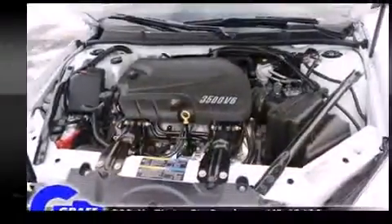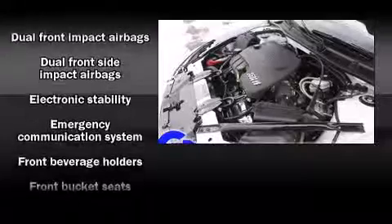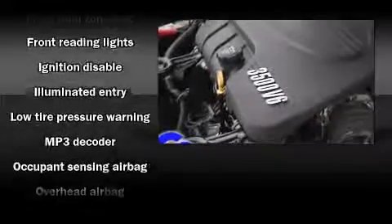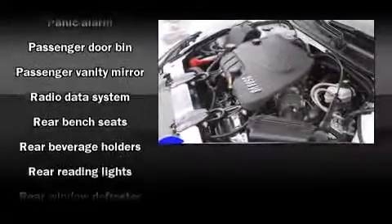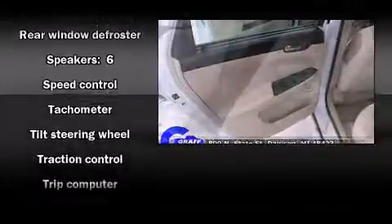Passengers are protected by various safety and security features including dual front-impact airbags with occupant sensing airbag, head curtain airbags, traction control, ignition disabling, and four-wheel disc brakes with ABS. Electronic stability control ensures solid grip atop the road surface no matter how challenging the driving conditions.